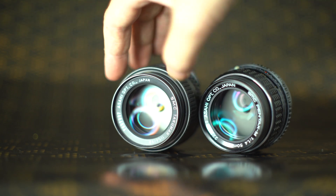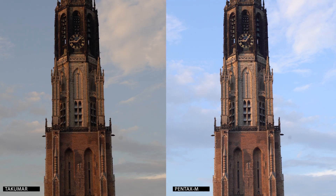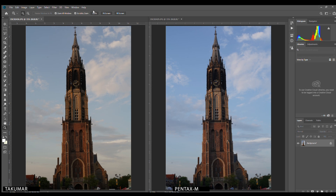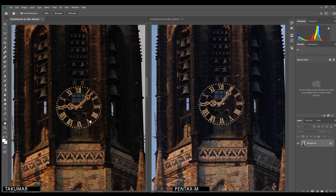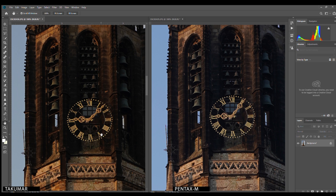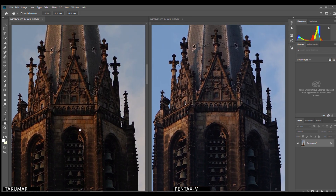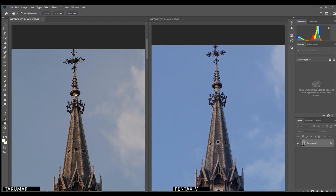So let's see how these two lenses compare to each other. The lenses seem to perform really similar — only the Takuma looks much warmer due to the thorium. For both shots I used the exact same settings. Let's do some pixel peeping. It looks very even.